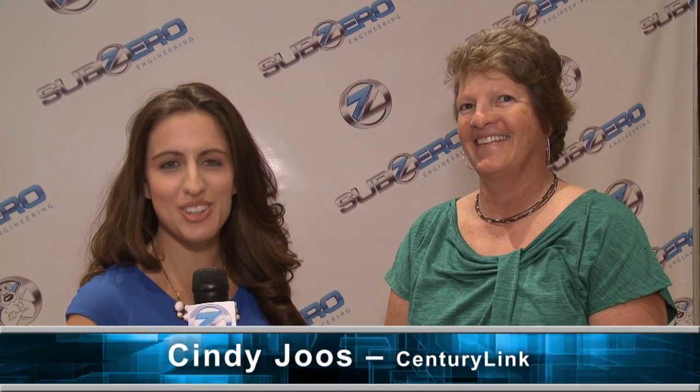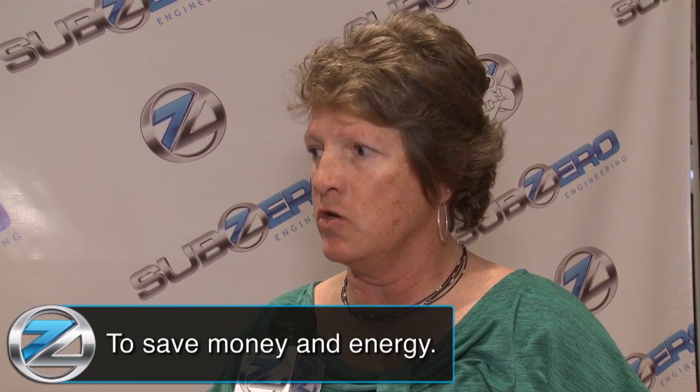I'm here with Cindy Jost from CenturyLink Technology Solutions. Cindy, why is containment important to your company? It's really important to save money and energy, and we feel like containment is the next wave for all data centers. Here at the Sub-Zero Engineering booth, we're looking at all the containment options — specifically hard containment, going even further than curtains and having total enclosure of all the hot and cold aisles. Do you think containment can help your bottom line? Absolutely — it's already doing it. We've proved it out.